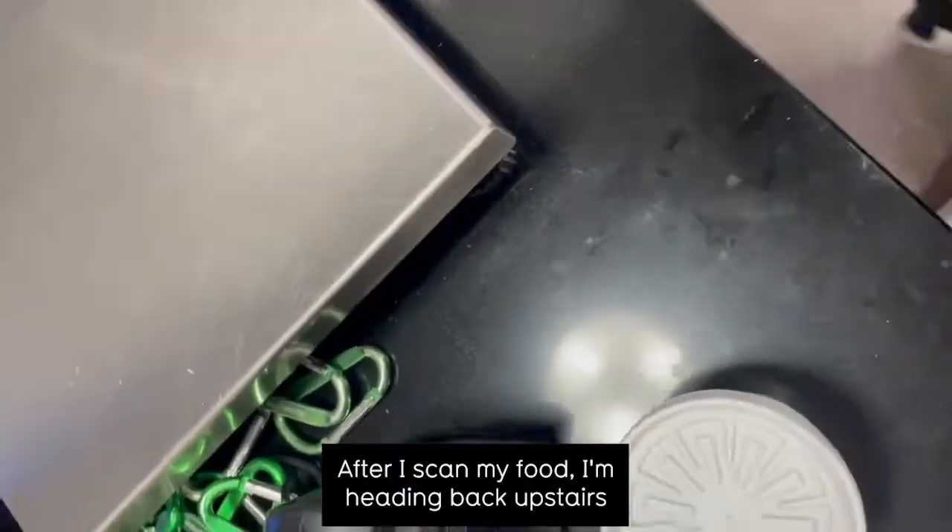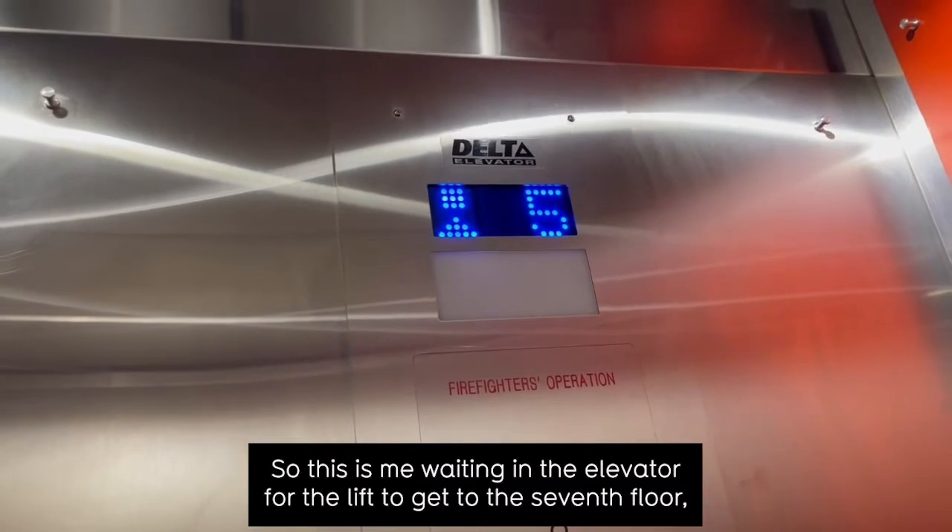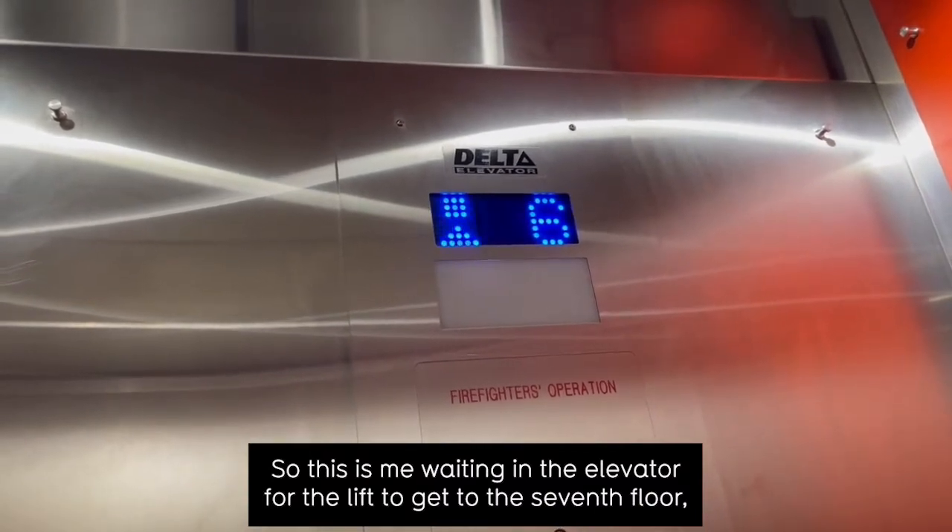After I scan my food, I'm heading back upstairs to go eat and prepare for the rest of my day. This is me waiting in the elevator for the lift to get to the seventh floor.